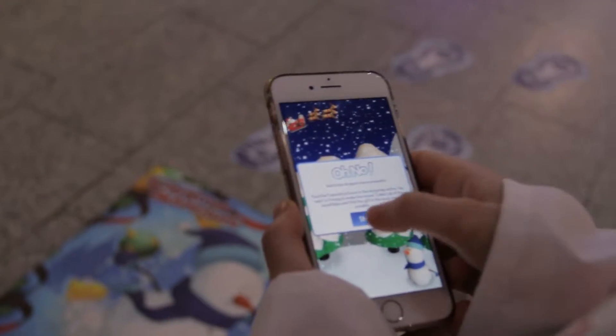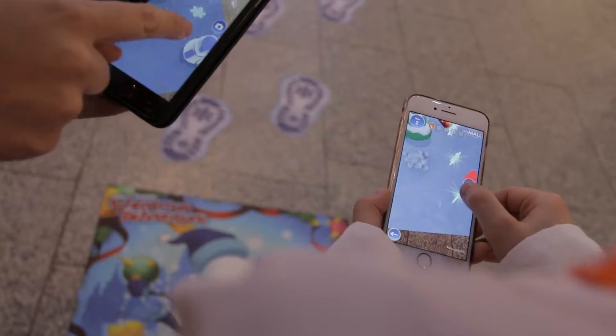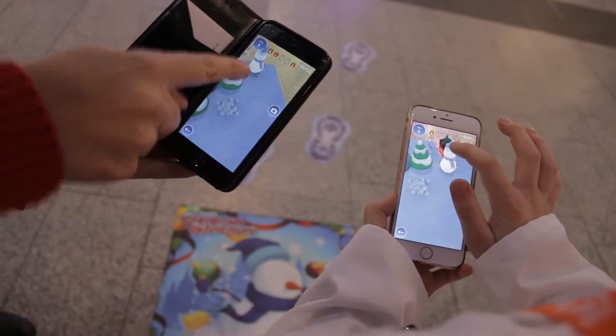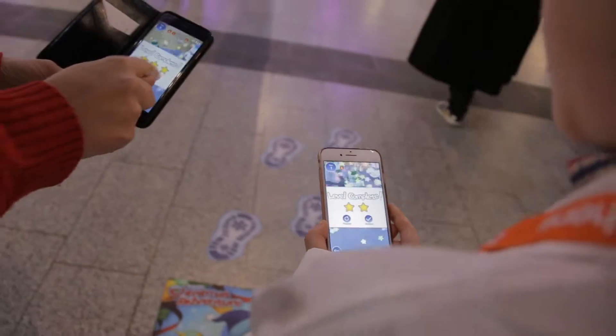Santa has dropped some presents. And now what do you do — you hold it over it, and now — oh, this is so cool! How cool is this? Never mind entertaining the kids, this is going to entertain me for quite some time. We've got the first present — brilliant. Complete, continue.